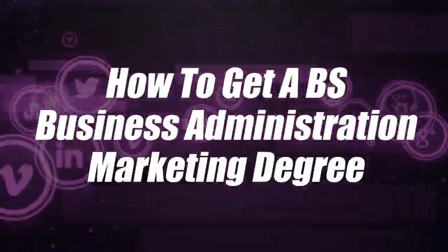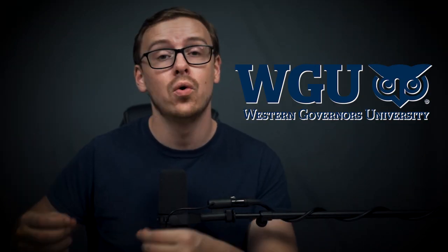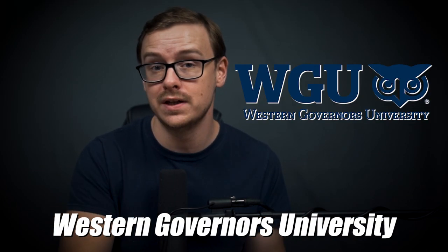This video is going to be all about how you can get a bachelor's degree in marketing in as little as six months. In this particular example, I'm going to show you how to do this at a university called WGU, or Western Governors University. There are several different universities you can do this at, but just to simplify things, I'm going to use this university as an example. You can follow the same model at several other universities, which I'll talk about at the end of the video.